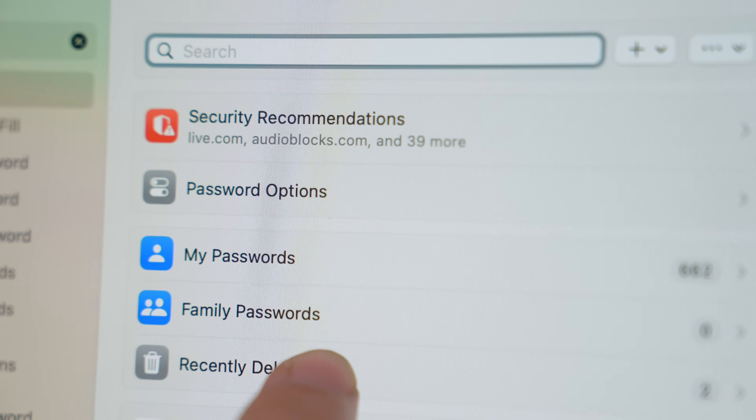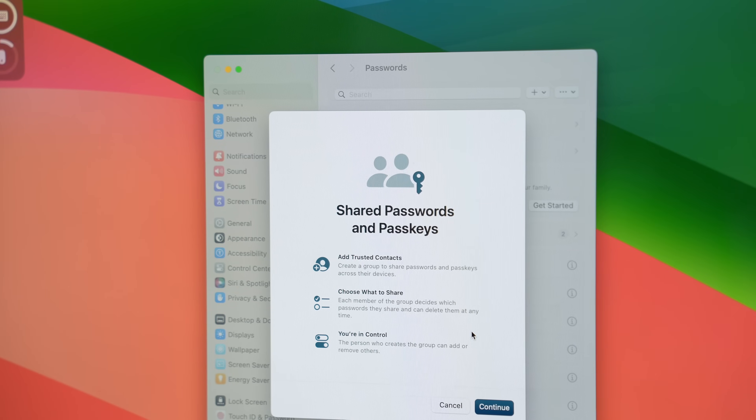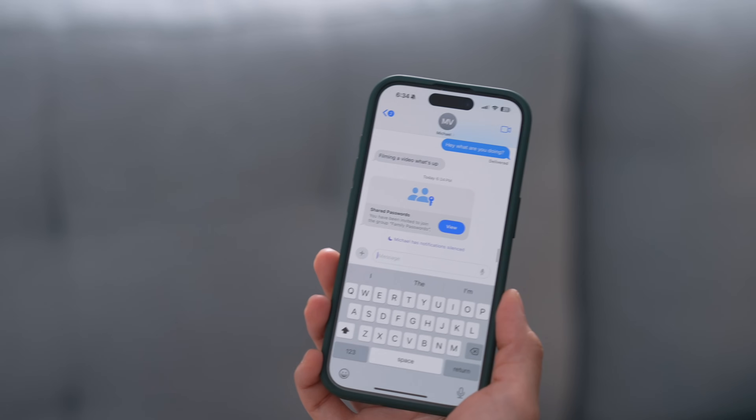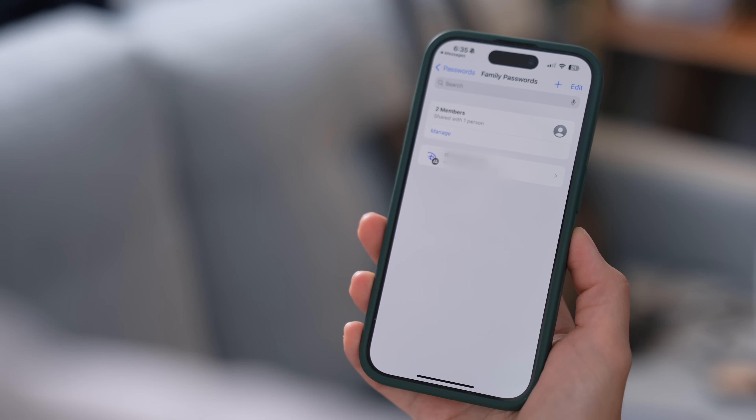I've got one bonus feature that solves a problem I have a lot. Like many of you, I share my Disney Plus account with my brother, and oftentimes I'll change my password and he'll have to text me in the middle of the night asking for it. Well, now if you go to Settings and Passwords, you can set up something called password sharing. So even if I change the password, every time he tries to log in on his Mac or iPhone, he'll get a prompt where he can use his biometric data to log in. And of course, if he misbehaves, I can also remove him and revoke access anytime.